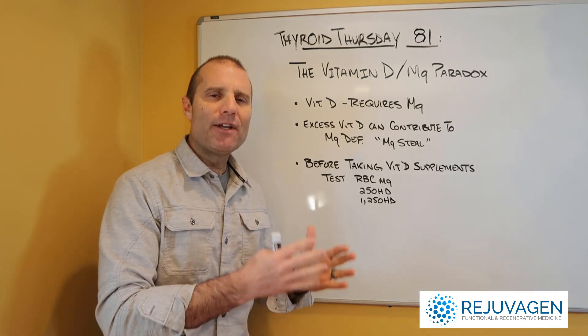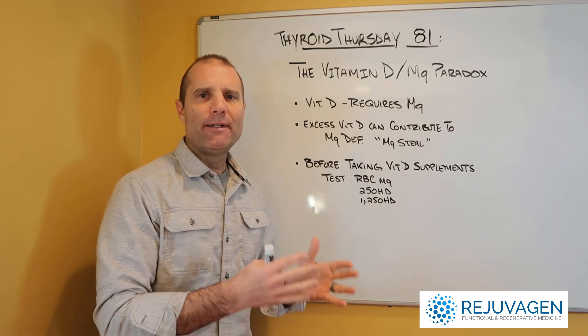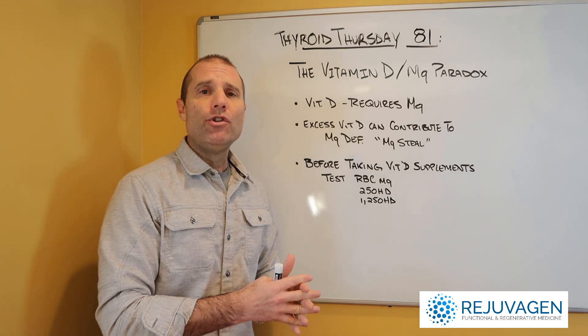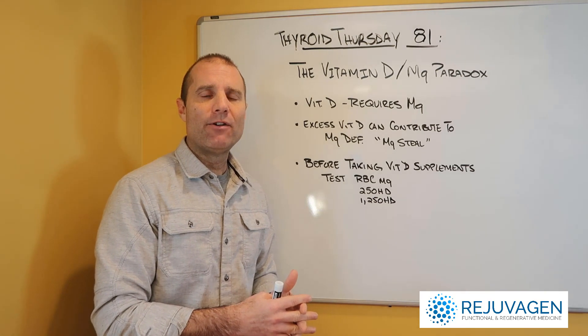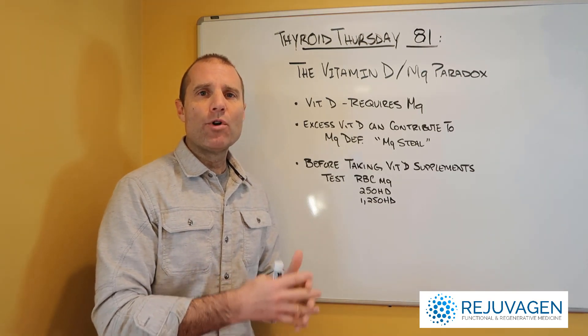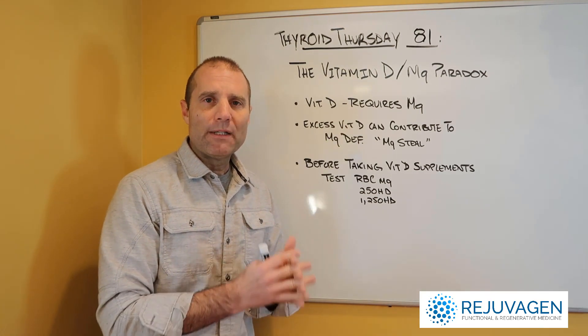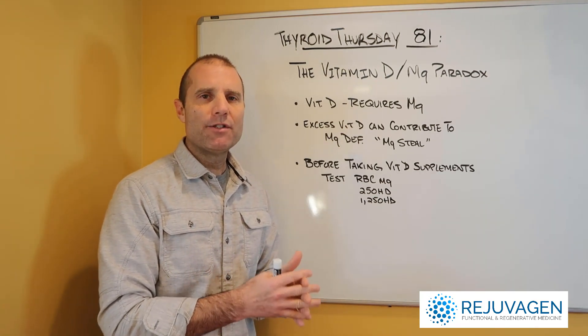Because you have to have sufficient magnesium to metabolize vitamin D. If you don't have sufficient magnesium, you are going to pull it from other systems — essentially what we call magnesium steal — and that's going to result in more negative symptomatology.